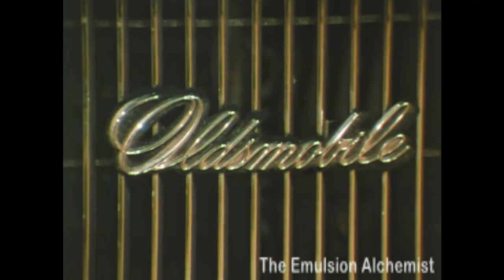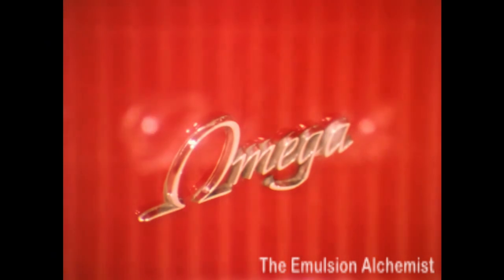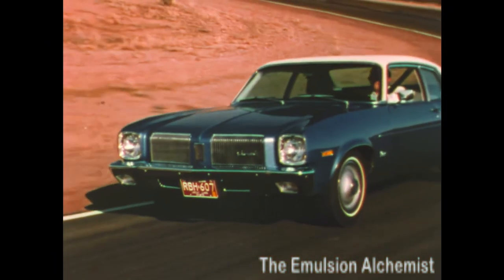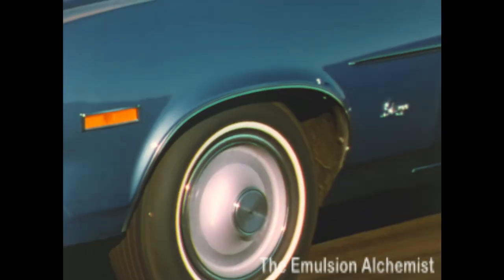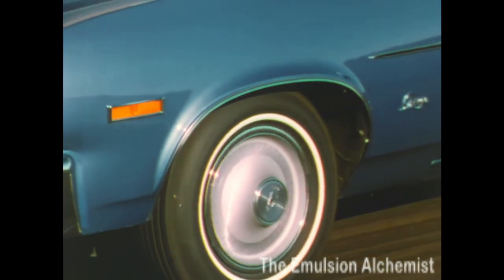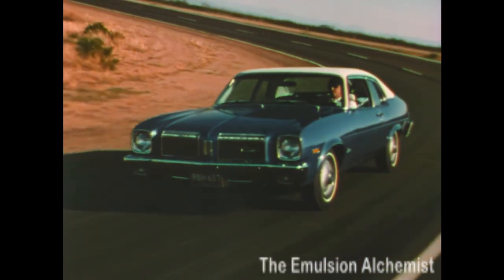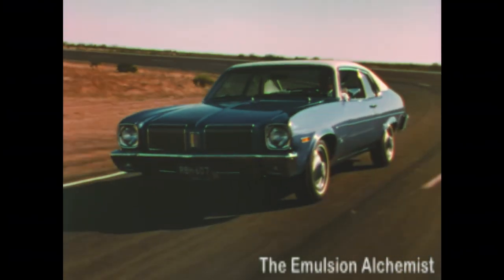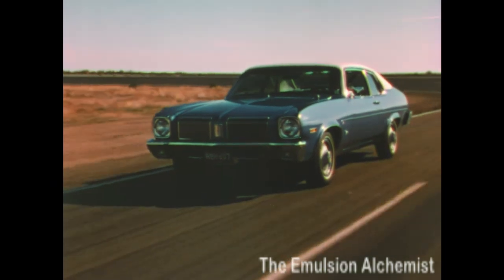Before the Oldsmobile name went on, we made sure certain things went inside. Old's big car thinking is built in, with independent coiled springs up front. The whole suspension package is tied in with specially engineered shock absorbers and standard E78 14-inch bias ply tires.